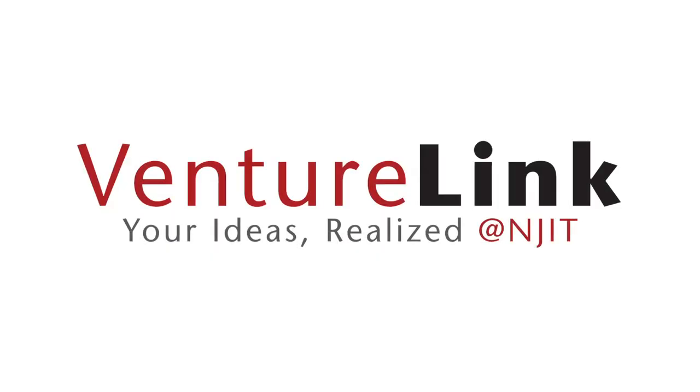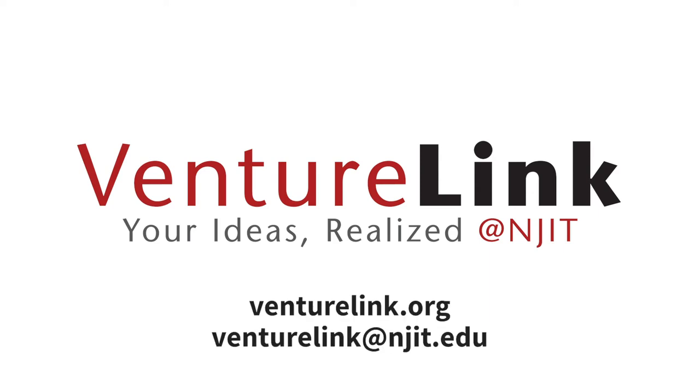Thank you for joining me on this tour of the VentureLink facility. You can always check us out at VentureLink.org or email VentureLink at njit.edu if you have any questions.